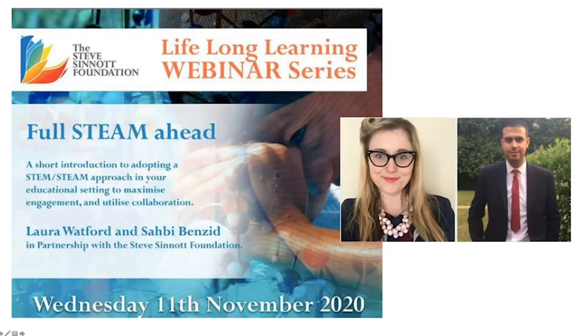Welcome everyone. I'm Laura Watford and this is Sabi Benzes. I'm a Director of Science and Professional Mentor at Castleview Academy in Portsmouth, a teacher coordinator for the Royal Academy of Engineering Connecting STEM Teachers programme, and an SLE for the city supporting schools on curriculum design. Sabi is deputy head at a school in Hertfordshire — a STEM and STEAM genius with a background in computing and technology.